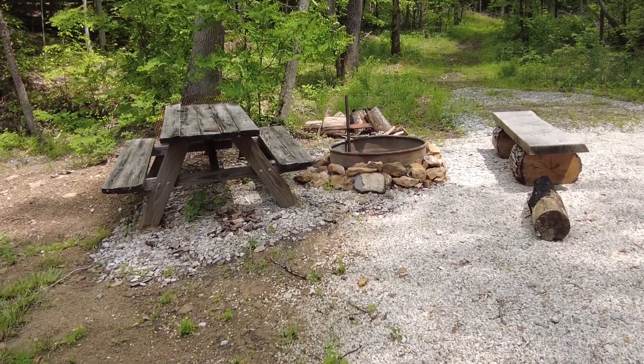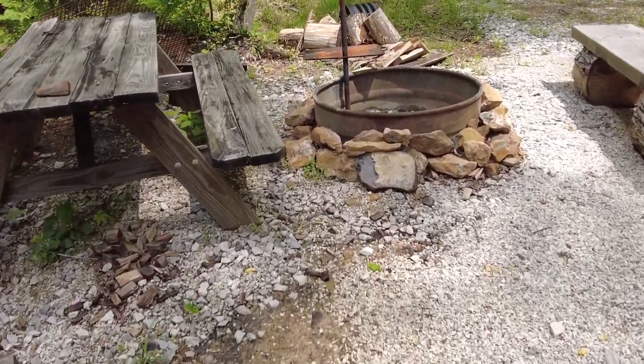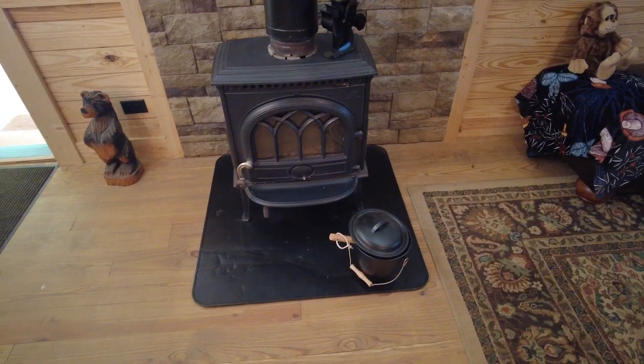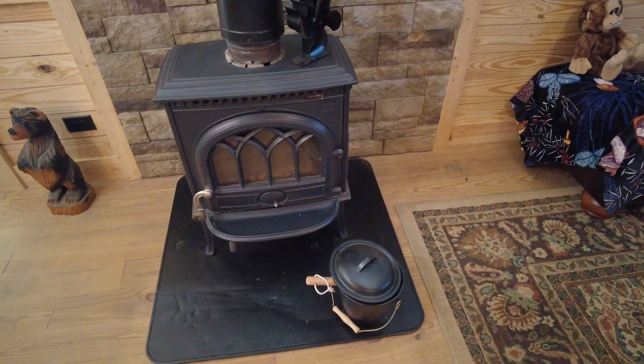We have fire pits at both cabins, and I'm hoping to get back here soon with some friends to split up some firewood so we can provide that for the guests. This cabin has a wood-burning stove inside, and being that it's off the ground, it gets cold in the winter. I don't know if these will be renting in January or February, but if they're not renting, I'll probably be here.